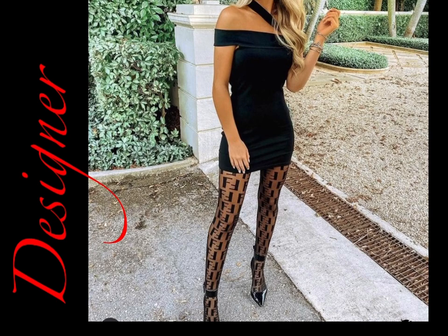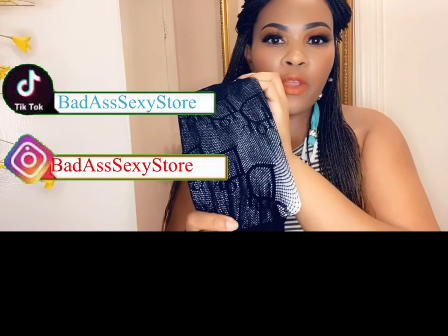We have all the different designs that you are familiar with, and like I said, they stretch very well. So pick up your favorite one today.